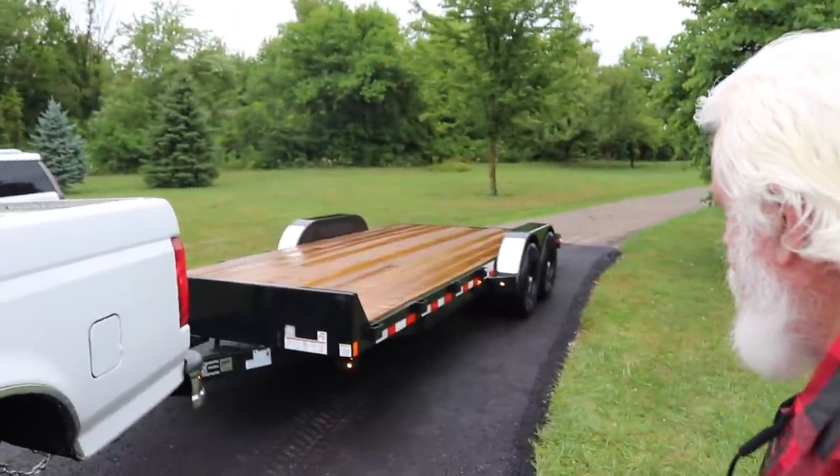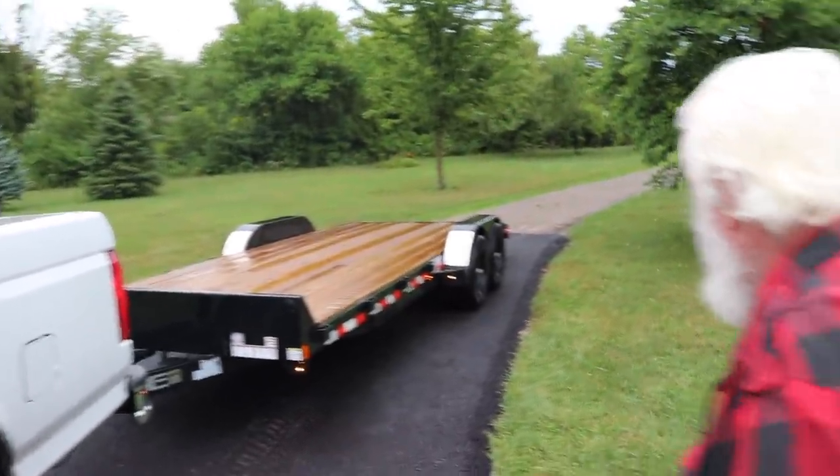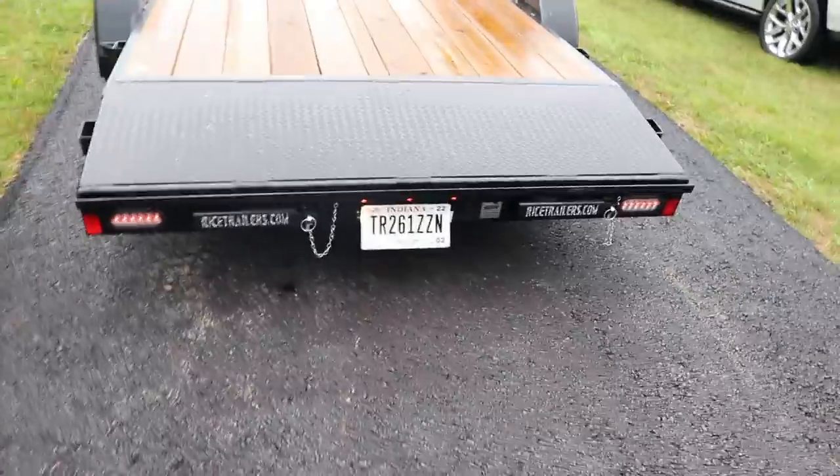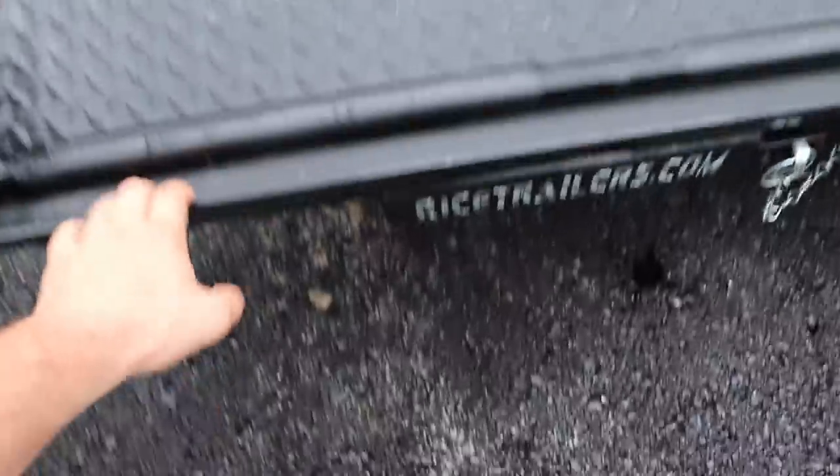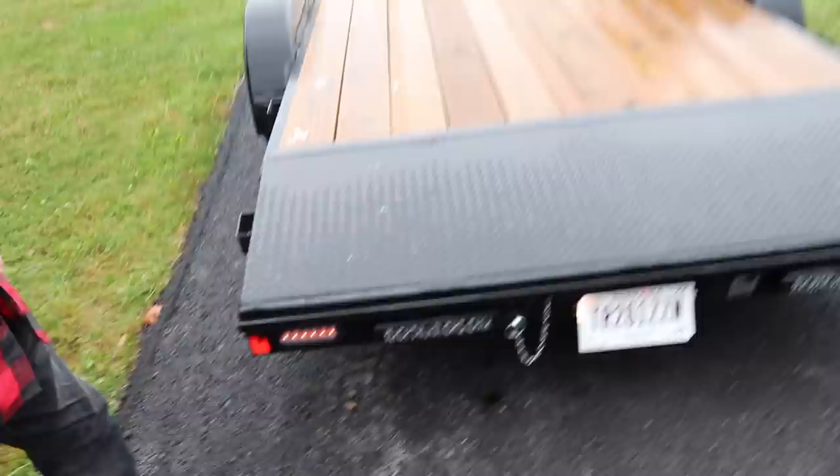Have you seen this trailer? I just got it not long ago and it's got these ramps that pull out right here. You literally just pull those pins and these car ramps pull out, and you can just hook them on that lip right here so that they can't slide out when you drive up.